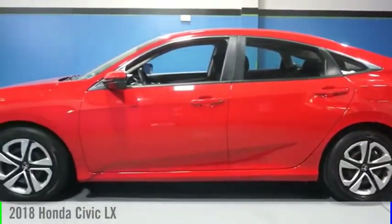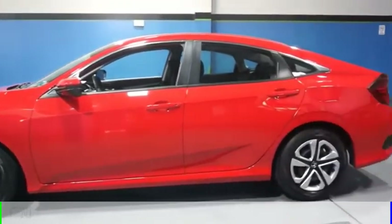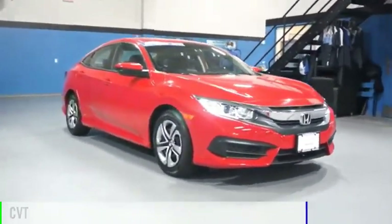Make a great choice today with the 2018 Civic. This vehicle is powered by a front-wheel drive, four-cylinder, 2.0-liter engine, and comes with a continuously variable transmission.